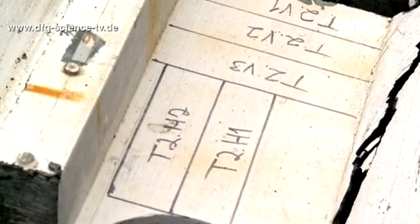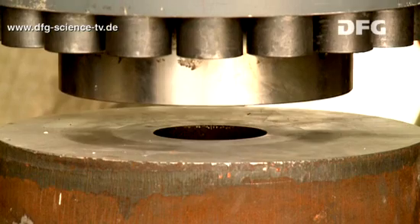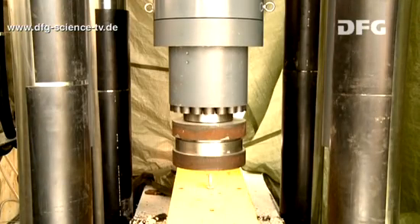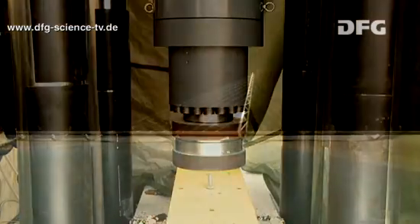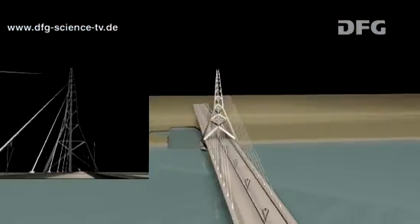But what's so special about UHPC? Ultra-high-performance concrete has an exceptionally high compressive strength. UHPC is able to withstand about five times the compression stresses that normal concrete is capable of. This allows engineers to build new, slender and filigree structures.